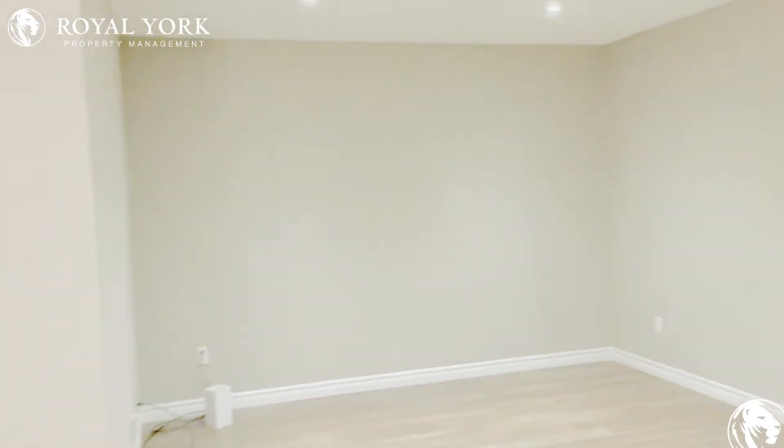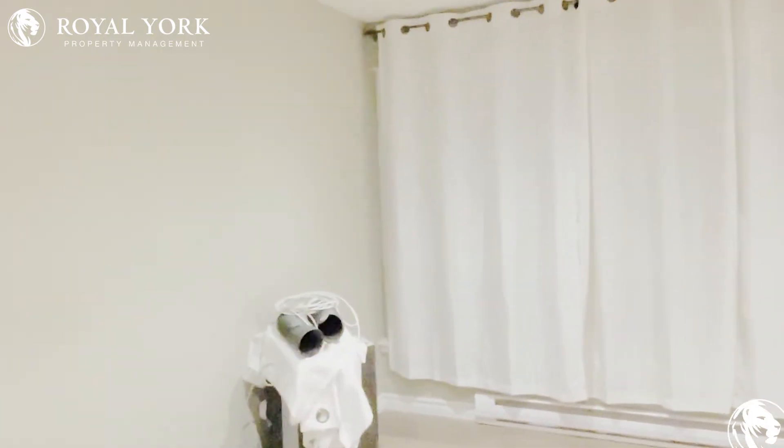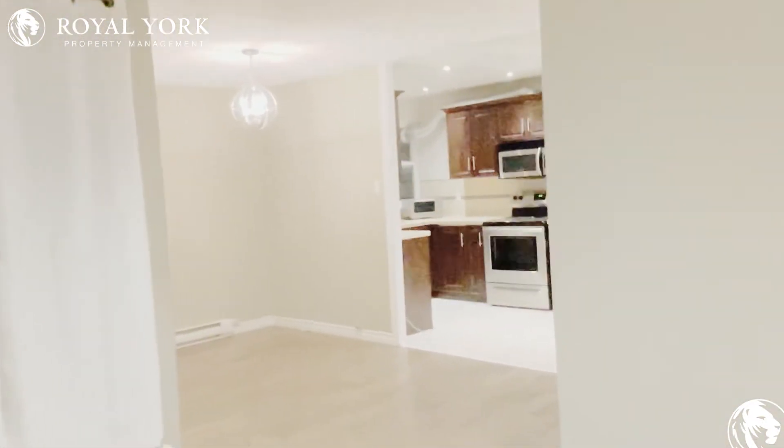Bringing us to the living area with pot lights for that added extra brightness. Here you can definitely fit three to four couches and a TV on the wall. Just over here we have our common area washroom.